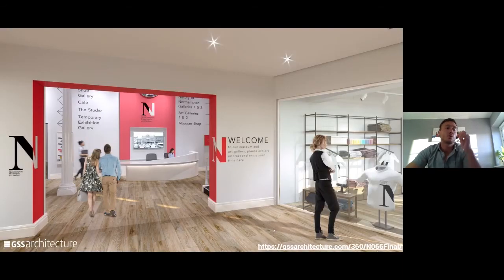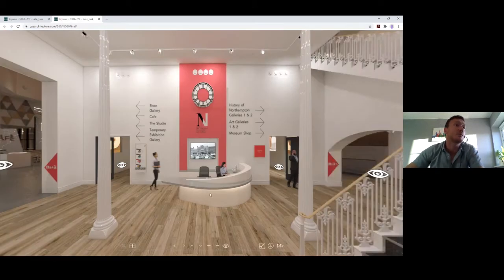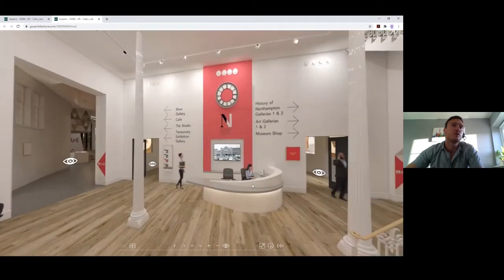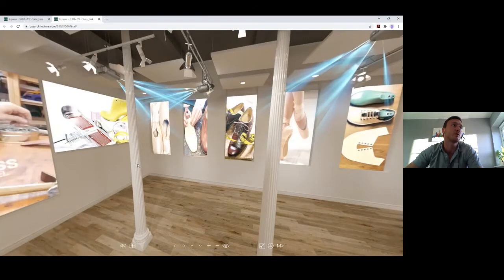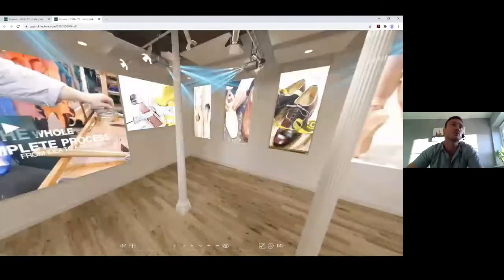Now a quick VR tour to show the space better. You come through the entrance into the new reception space — those familiar with the museum before would have gone through here into the shoe gallery, but this now becomes a lettable Great Hall space with projection. It has around seven projectors and you can project on the back wall and onto the side walls as well.